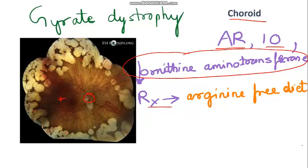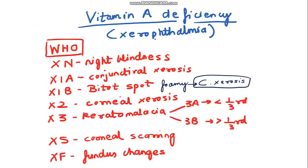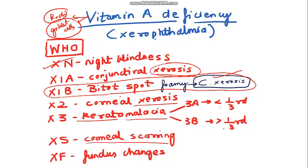Vitamin A deficiency is known as xerophthalmia, for which there is an important WHO classification. Vitamin A is responsible for rod function (night vision) and goblet cell production (mucus). If rods are not functioning, the patient has night blindness. With goblet cell loss, the cornea and conjunctiva develop xerosis (dryness). Conjunctival xerosis (X1B) is the most important stage, showing a foamy appearance due to Corynebacterium xerosis. Then the cornea becomes dry (keratosis), progressing to keratomalacia — less than or more than one-third — then corneal opacity, and ultimately retinal changes. Vitamin A deficiency is the most common cause of childhood blindness in India.